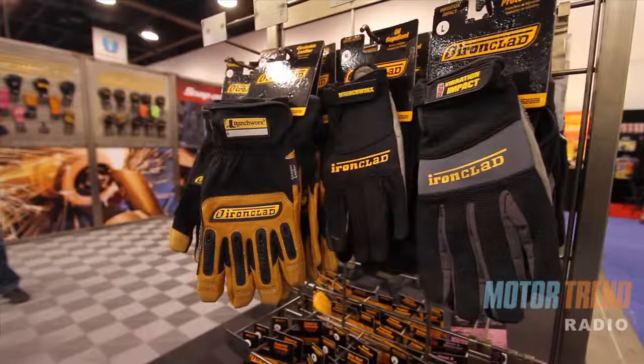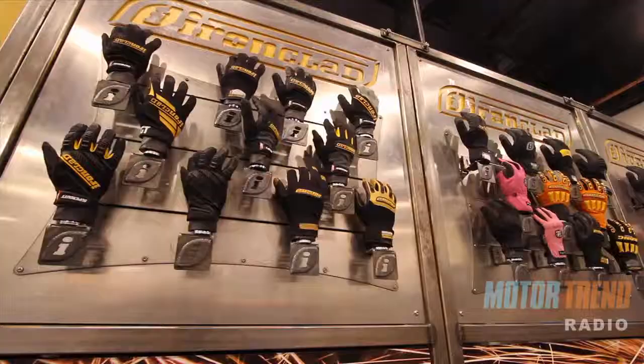for the car guy, the hardware guy. We pride ourselves on being task specific, so we do that in pretty much every category.